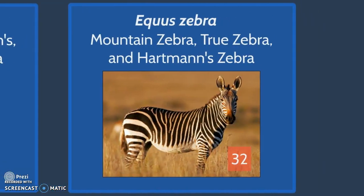Equus zebra, which is the Mountain Zebra, True Zebra, and Hartmann's Zebra, has 32 diploid chromosomes.